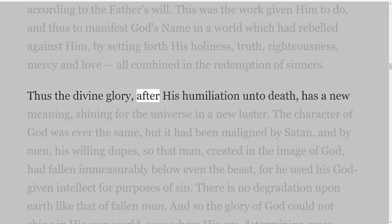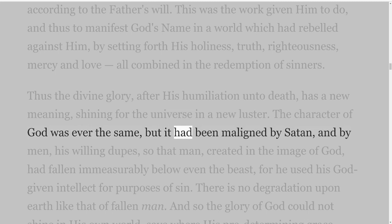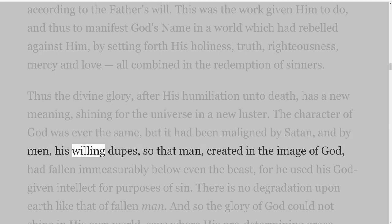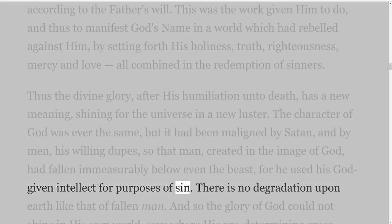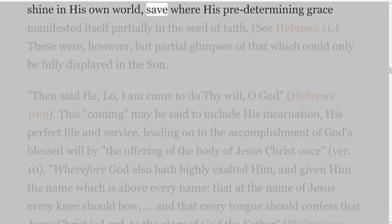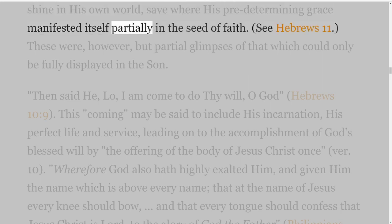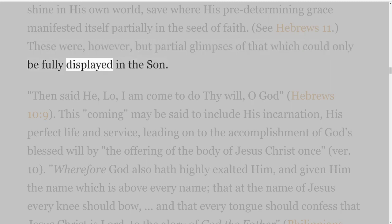Thus the divine glory, after his humiliation unto death, has a new meaning, shining for the universe in a new luster. The character of God was ever the same, but it had been maligned by Satan, and by men, his willing dupes, so that man, created in the image of God, had fallen immeasurably below even the beast, for he used his God-given intellect for purposes of sin. There is no degradation upon earth like that of fallen man. And so the glory of God could not shine in his own world, save where his predetermining grace manifested itself partially in the seed of faith — see Hebrews 11. These were, however, but partial glimpses of that which could only be fully displayed in the Son.